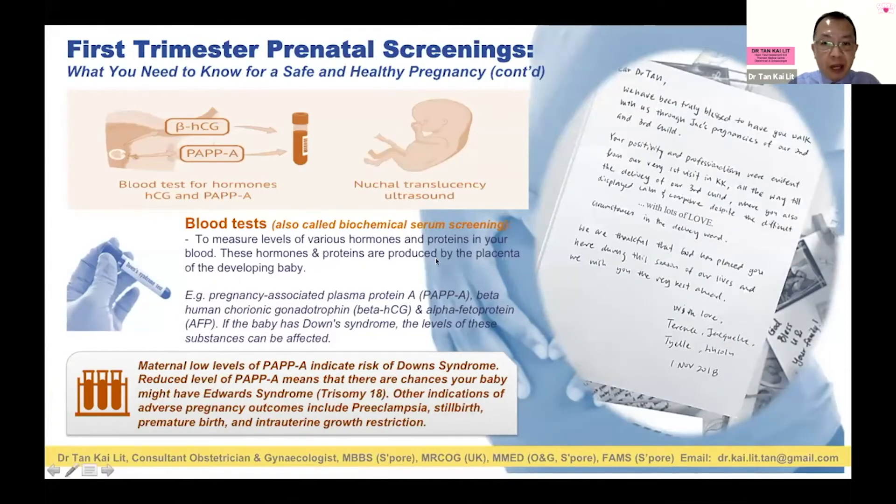Another option is biochemical serum screening, known as the triple test or quad test. This involves PAPP-A (pregnancy-associated plasma protein A), beta-hCG, and AFP (alpha-fetoprotein). Combining these three can help screen for Down syndrome, but unfortunately the performance is not very good — sensitivity is about 60%, meaning you could miss about 40% of Down syndrome babies.